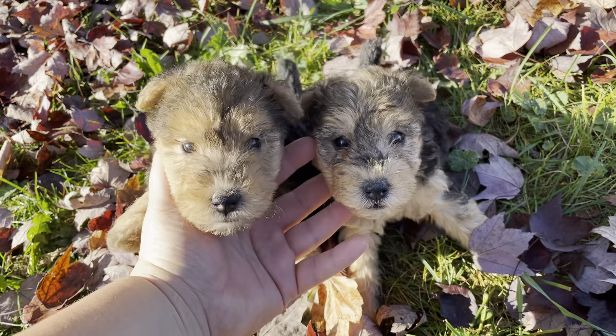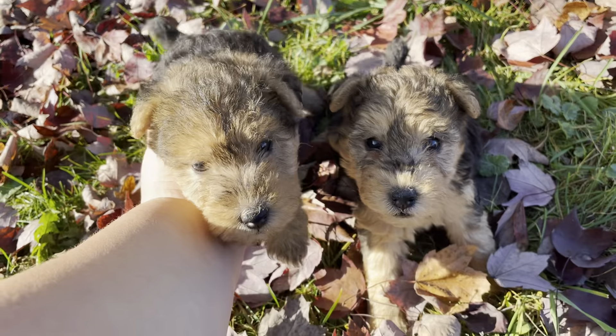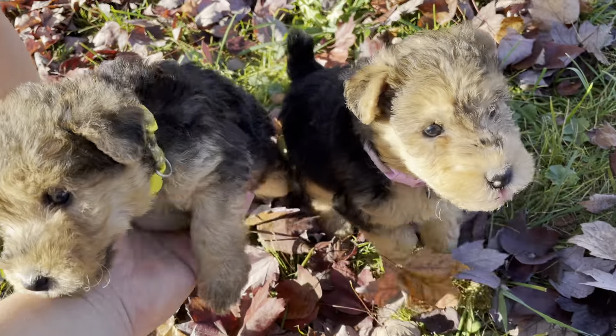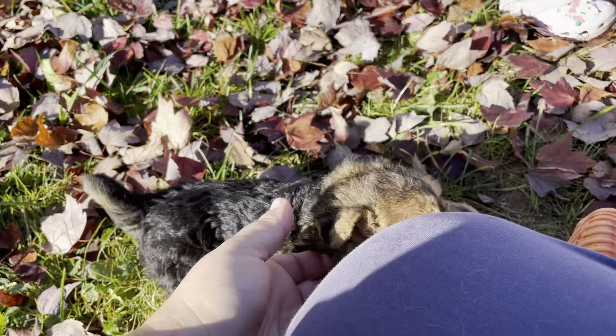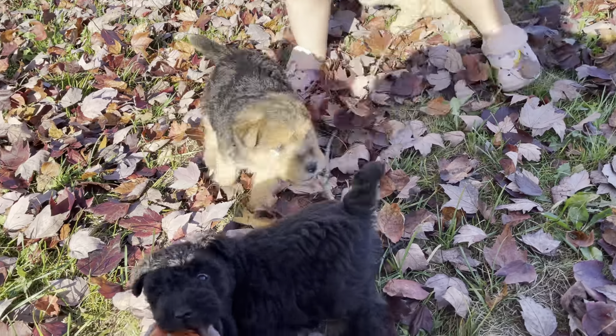Right here is pink and on my left is yellow. These two I am trying so hard to pick and I'm really torn — really, really torn. I will have him picked by the next video but I'm having a hard time.